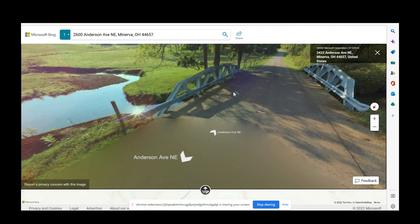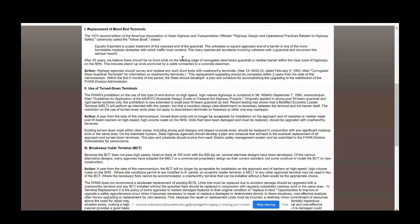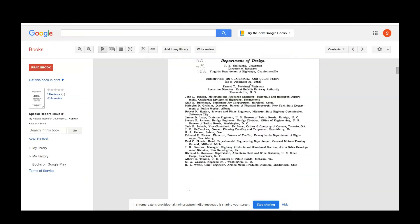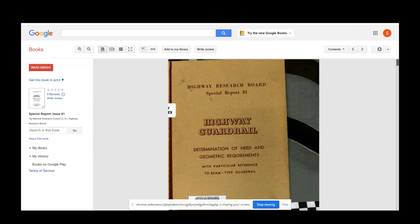Let's take a look. We have guidance from the Federal Highway Administration in 1994 on replacement of blunt ends. 1974 said it's important to replace these. But it gets worse — there's a document from December 31, 1963: the Highway Research Board, Special Report 81, Highway Guardrail, recommends replacement of blunt end guardrails. And somehow a blunt end was installed here on this local road. And this was our outcome.